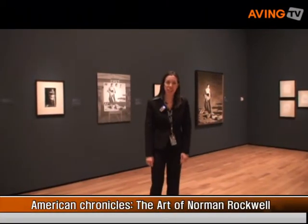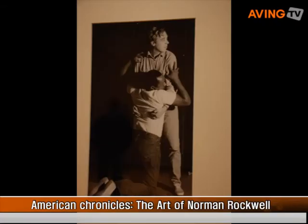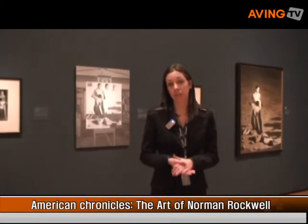Right now we're standing in the gallery called The Artist's Process. This is a gallery of archival documents, letters, photographs, and sketches that documents Norman Rockwell's process of illustrating a work for Look magazine.